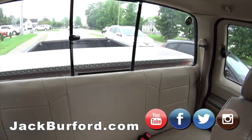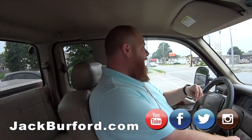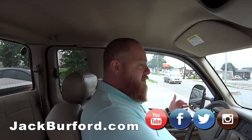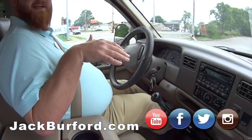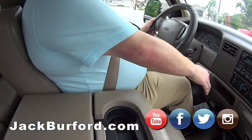Everybody needs to check it out at jackburford.com. Stock number on this one is 3884. Check it out on all the social media. It'll be down in the grass, so if you want to come test drive it give us a call right now and we'll pull it up for you.